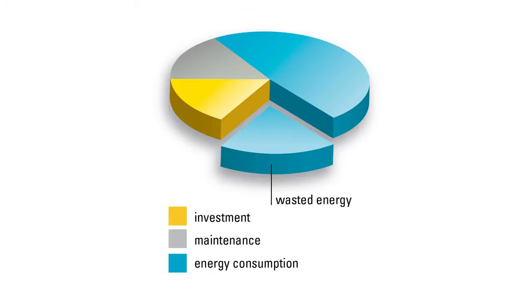Atlas Copco's six-step approach has identified many areas for energy savings around the country. One that springs to mind is an automotive manufacturer in the UK. Here we identified process leaks in their air system, costing over £100,000 a year. Not only were we able to identify this issue, we were able to put processes in place to fix it, ensuring the customer saw significant savings in their energy consumption for compressed air.